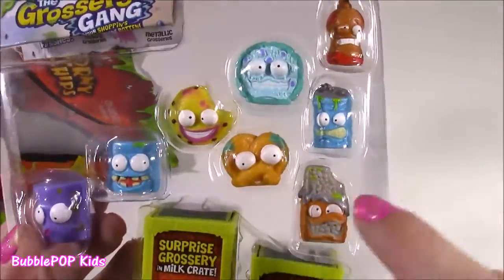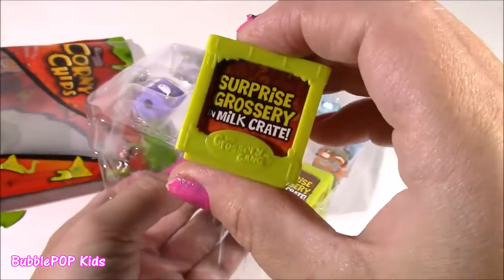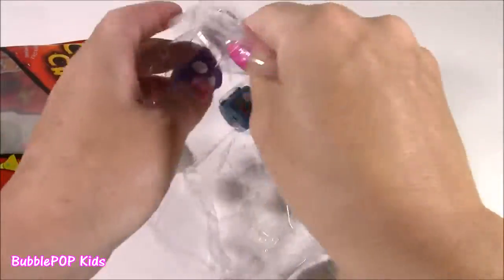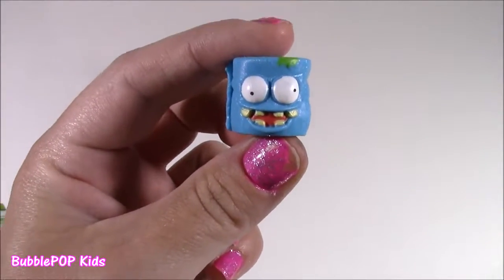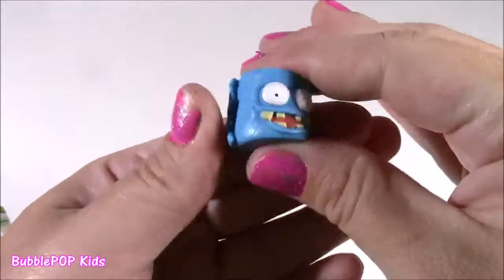Here they are — they have the craziest little faces. They look super funny. And we have our two mystery ones — it's in a milk crate. Let's look at these. These are just a little bit cooler than Shopkins because they are so squishy. They're rubbery, kind of like mashems. They're not as cute, but they just have the best little texture.